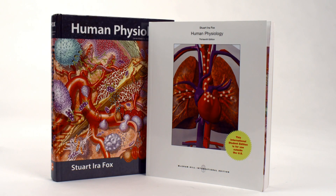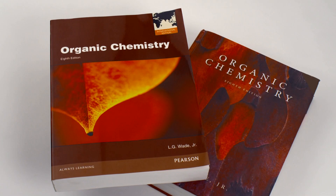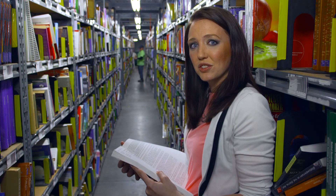but the differences are only cosmetic — like the cover may be different. It might say "international edition." It might have a different ISBN and barcode. And nearly all international editions are softcover, not hard. But everything, and I mean everything,